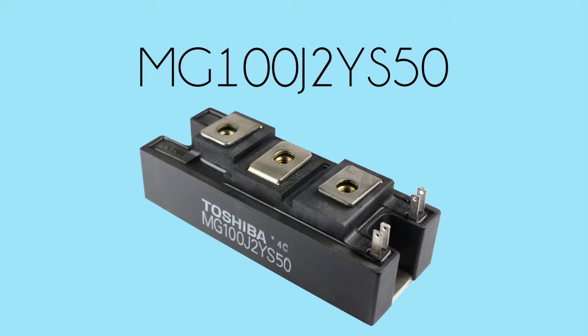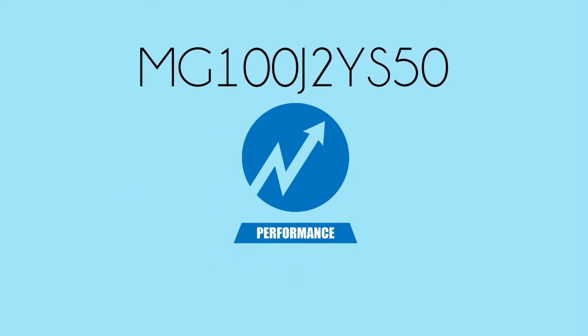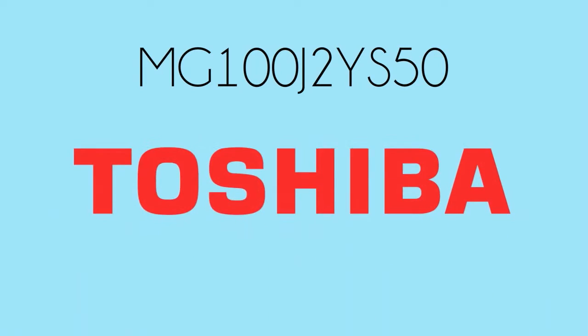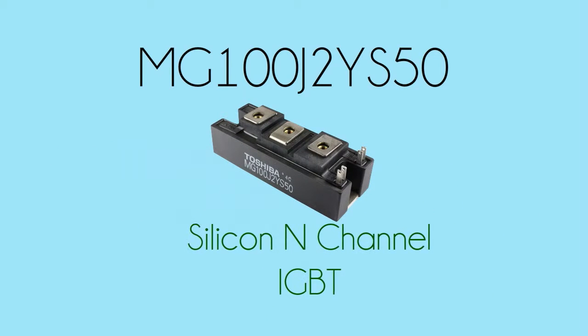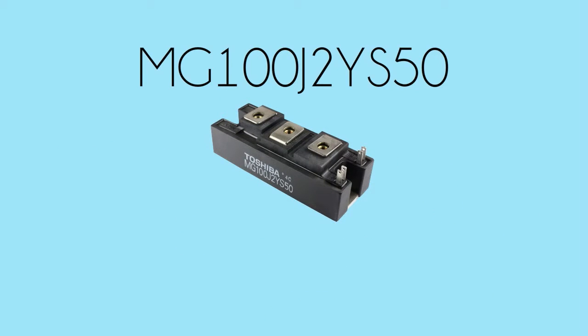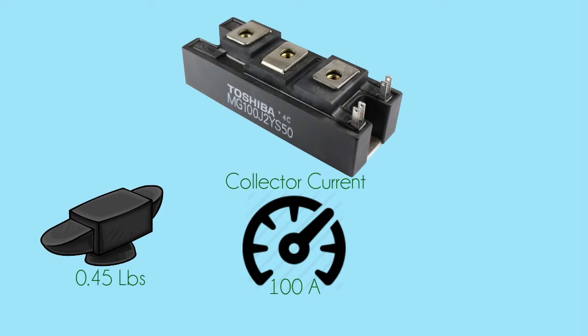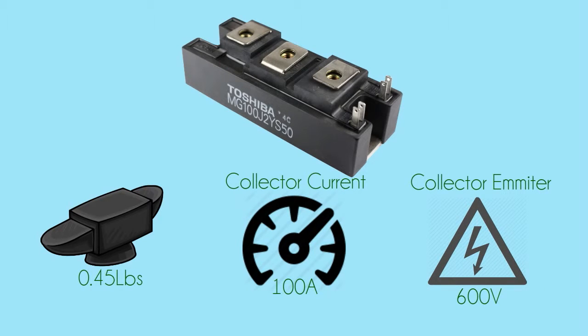MG100J2YS50 is the best choice if you want to crank up the performance level of your high power switching applications. Manufactured by Toshiba, this module silicon N-channel IGBT weighs 0.45 pounds with a collector current of 100 amps and a collector emitter voltage of 600 volts.